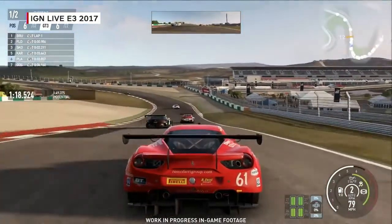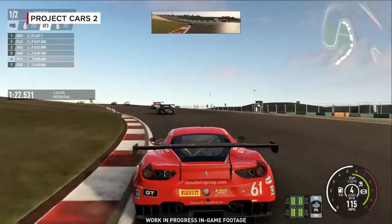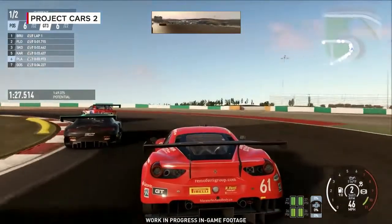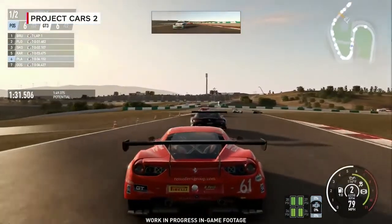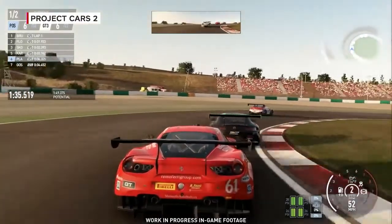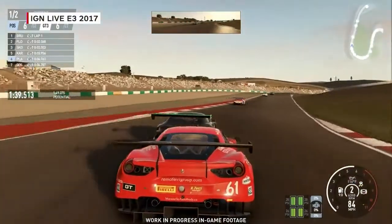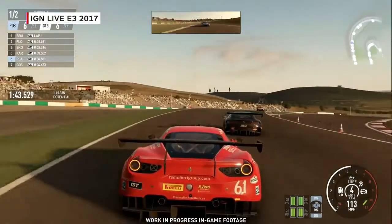It's critical for us to get the whole environment simulation accurate and real, as much as what we do with the physics simulation of the car. People used to think we're crazy because we simulate accurate movements of the celestial bodies. But it's important because we simulate seasons — when you're at a racetrack at a different time of year, the sun should be at an accurate and different angle, which affects how the sun rays strike the track surface.